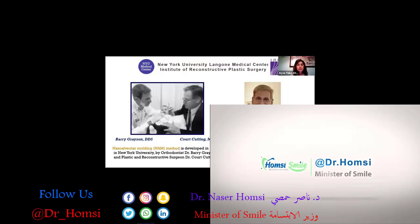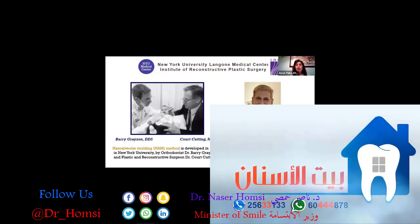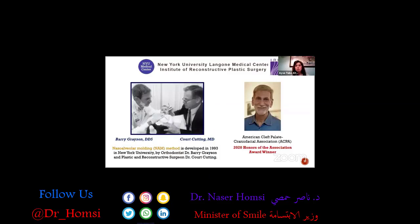This technique was introduced and developed by Dr. Barry Grayson and Cord Cutting in 1993 in the United States. Dr. Barry Grayson was recently honored with the Honor of Association Award by the American Cleft Lip and Palate Association. It's the first time they gave that award to an orthodontist, which is a very important contribution.